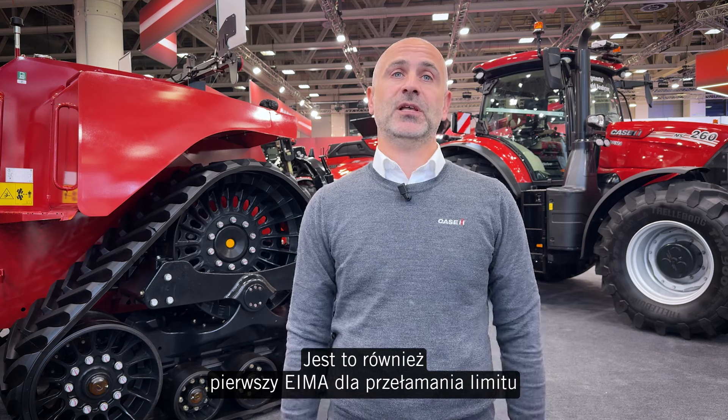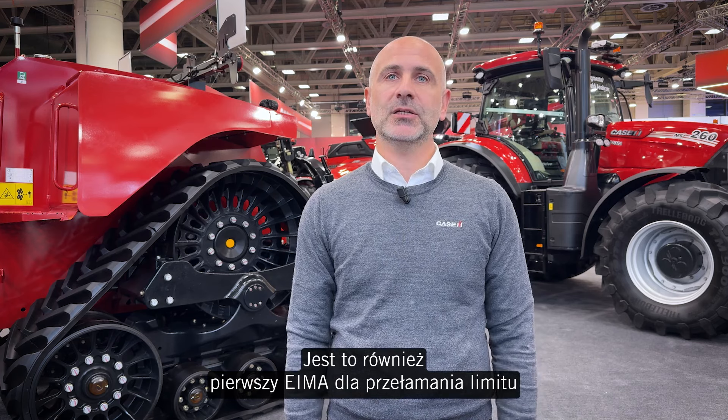This is also the first EIMA for the limit-breaking large farm productivity of QuadTrak 715, now with the EIMA award-winning fully suspended undercarriage.